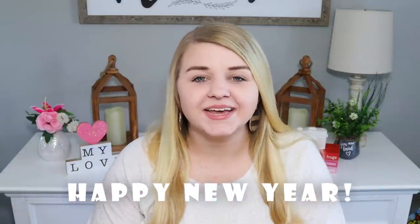Hey sweet friends and welcome back to my channel. Happy New Year! I am so excited to be back at it in 2022. I'm back in the studio, back in my craft room, crafting this week.